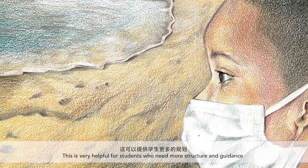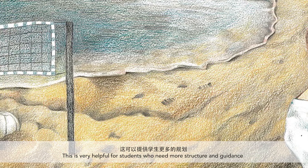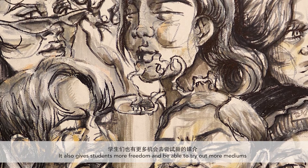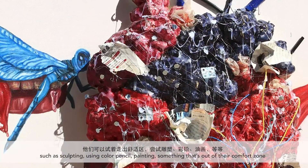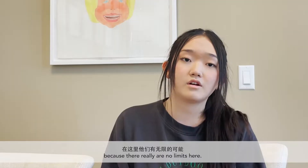This is really helpful for students who need more structure and guidance. It also gives students the opportunity to have more freedom and try out more mediums — such as sculpting, colored pencil, painting — something out of the student's comfort zone, because there really are no limits here.